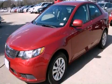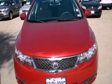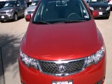This is a 2012 Kia Forte. It has a 2.0-liter, four-cylinder engine and an automatic transmission.